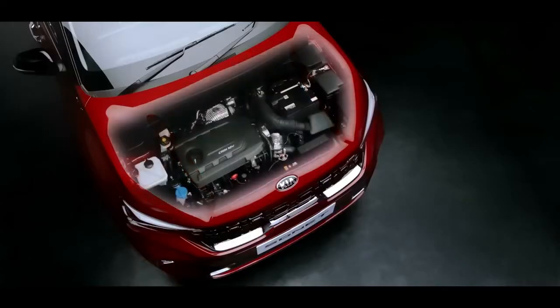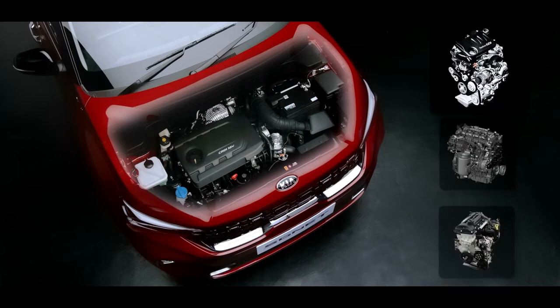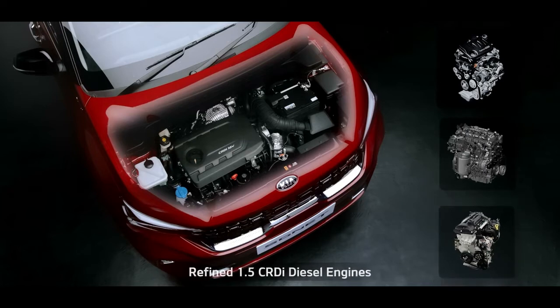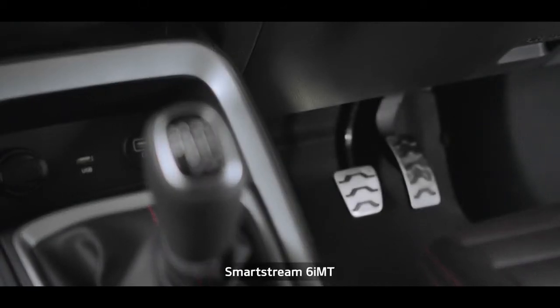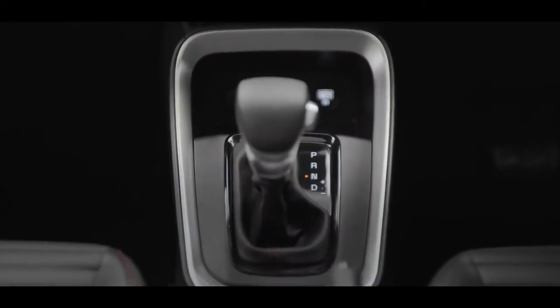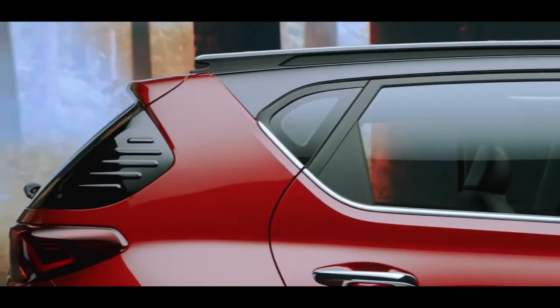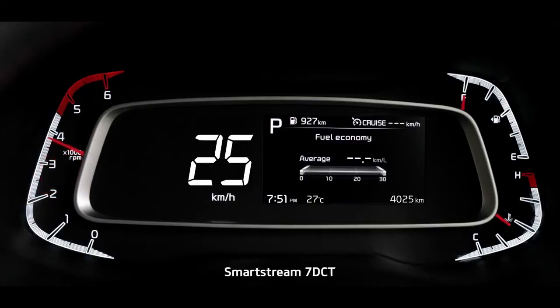The Sonet's power is derived from multiple technological improvements that deliver excellent performance with fuel efficiency. The 1-litre turbo GDI, SmartStream 1.2-litre, and 1.5-litre diesel engine expand the horizon of choices. The SmartStream 6-speed IMT with 1-litre turbo GDI — a first for Kia in India — is super convenient, easy, and fun to drive. The segment-first diesel 6-speed AT offers a convenient yet robust powertrain option, further enhanced by the SmartStream 7-speed DCT.